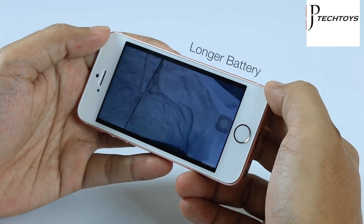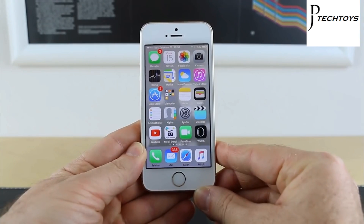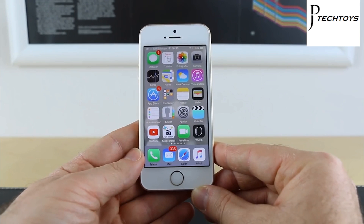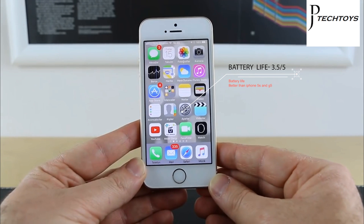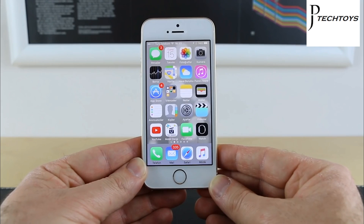The iPhone 5s didn't have the battery stamina I had hoped for when I used it back in 2013 — it was average at best. Since the iPhone SE battery is only slightly larger, I didn't have high hopes, despite Apple claiming the battery life is 50% better than the old flagship's.